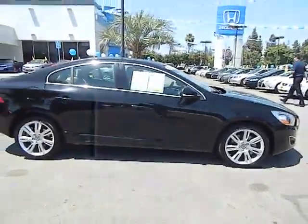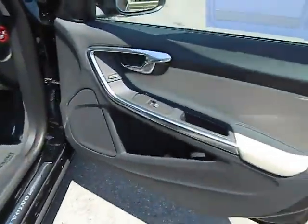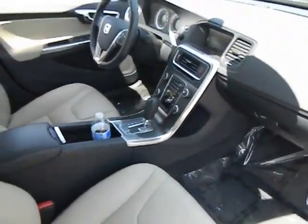Here are some of this vehicle's great options: traction control, DVD system, anti-lock braking system, stability control, dual airbags, alloy wheels, and Bluetooth wireless data link for hands-free phone.